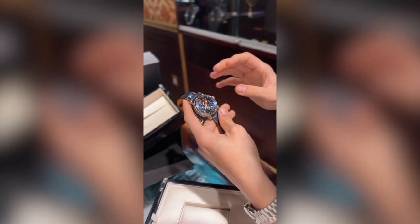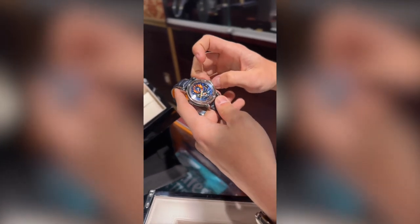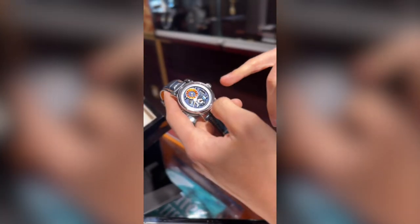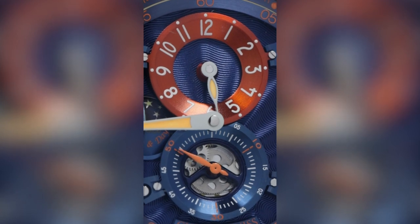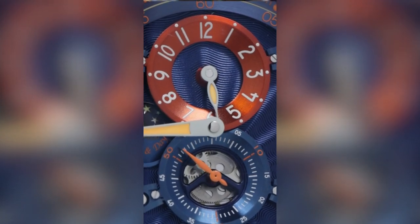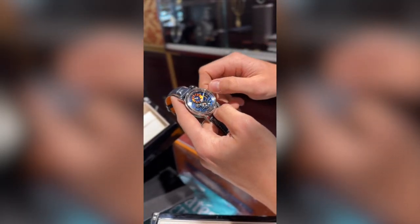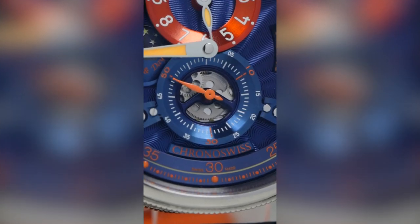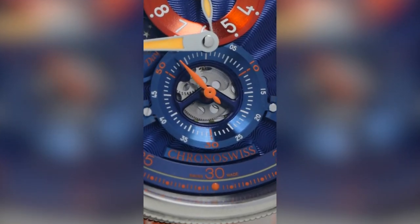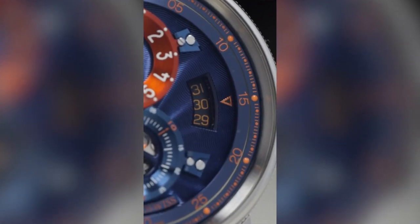Back to the watch — the way it works is a regulator watch, which many brands make, and they all feature the same complication. So what a regulator is: it tells the hours on a small sub-dial. You can see this top sub-dial with the orange circle showing 10 o'clock right now. Then the minutes is the big hand going around the outside, and then the second hand is on this small sub-dial at the bottom.